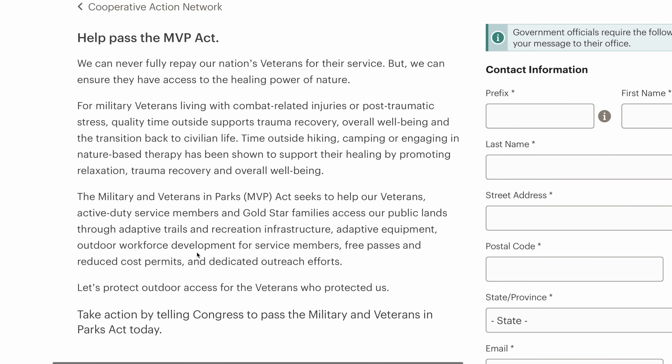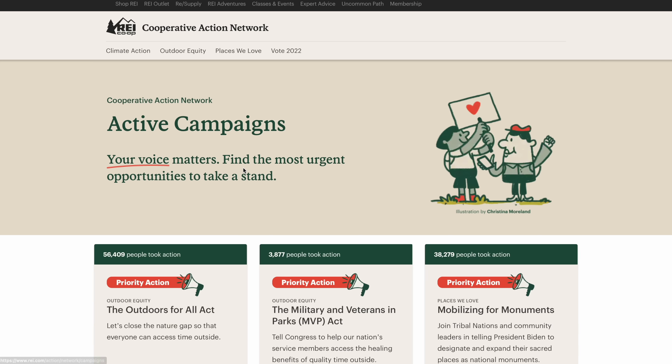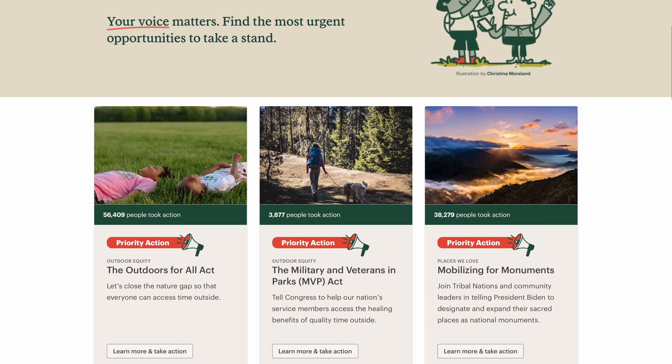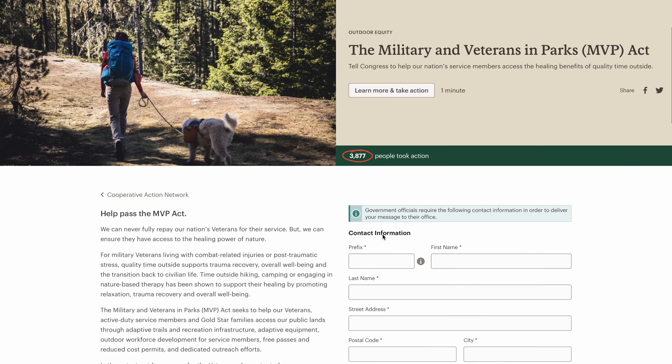If you're here in the States, there's a new piece of legislation being proposed called the MVP Act that will make it easier for military, veterans, and Gold Star families to get into the outdoors and enjoy it. If you go to the REI Action Network, they make it really easy for you to email your representative to support it. I'll put a link under the video so you can check out the details and support it if you'd like.